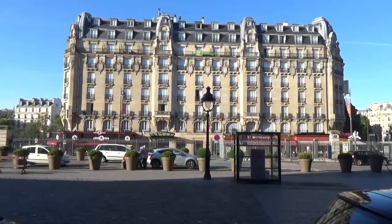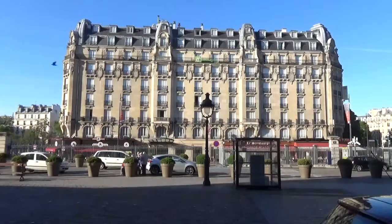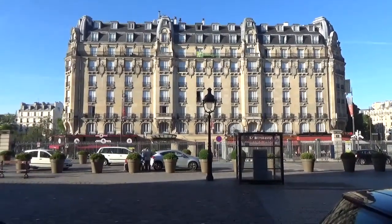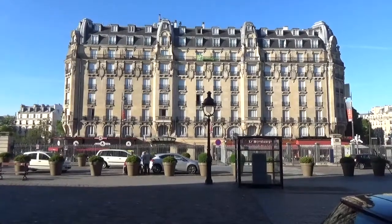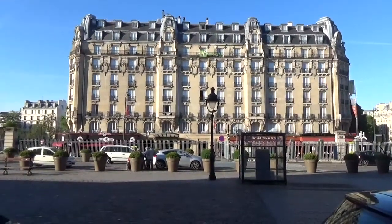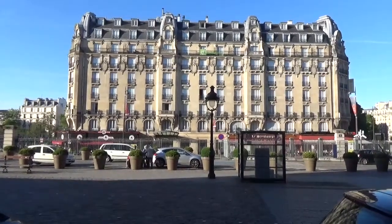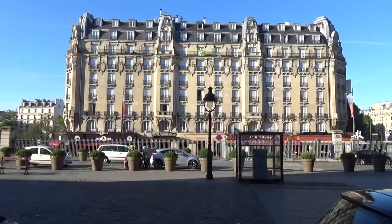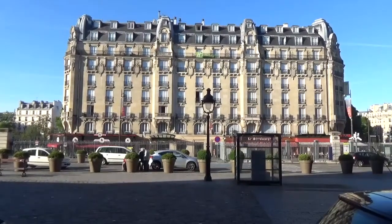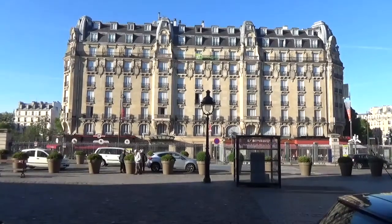I'm going to check that out in a little bit and show you the inside and my room. It's a decent hotel — very convenient, obviously, to the Gare L'Est, right across the street. The Gare du Nord is also within about a 10-minute walk, so you're very convenient to a lot of transportation. The RER runs right underneath here, the Metro, and of course the French Railway.